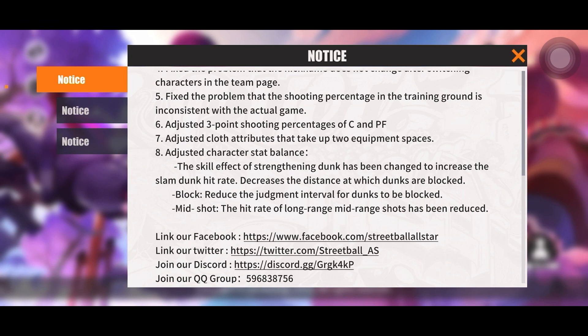Number seven: adjusted clothes attributes that take up two equipment spaces. Think about the zombie mask — it takes up a head slot as well as a mask slot. I'm not sure if that means you'll get double the stats or if you'll be able to put a second set of stats on that piece of gear, but if you have it, let me know — I no longer have access to it since I restarted the game.